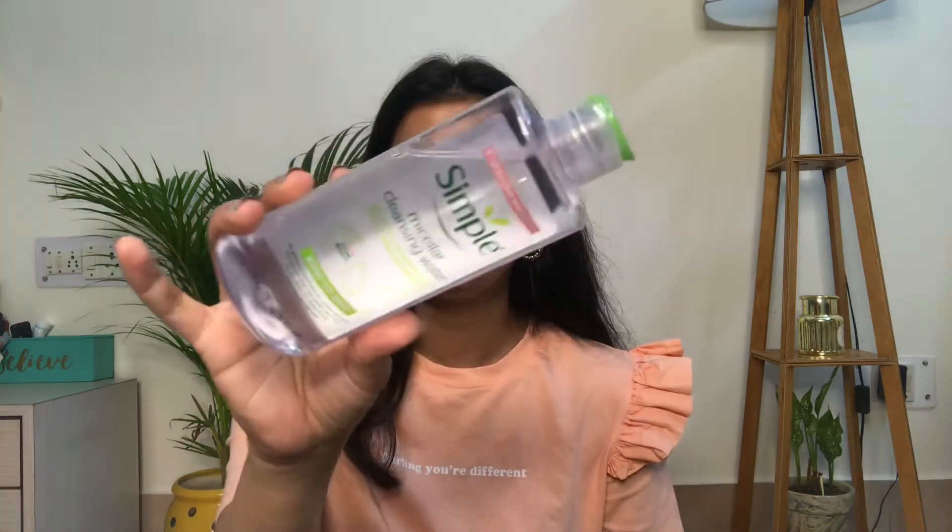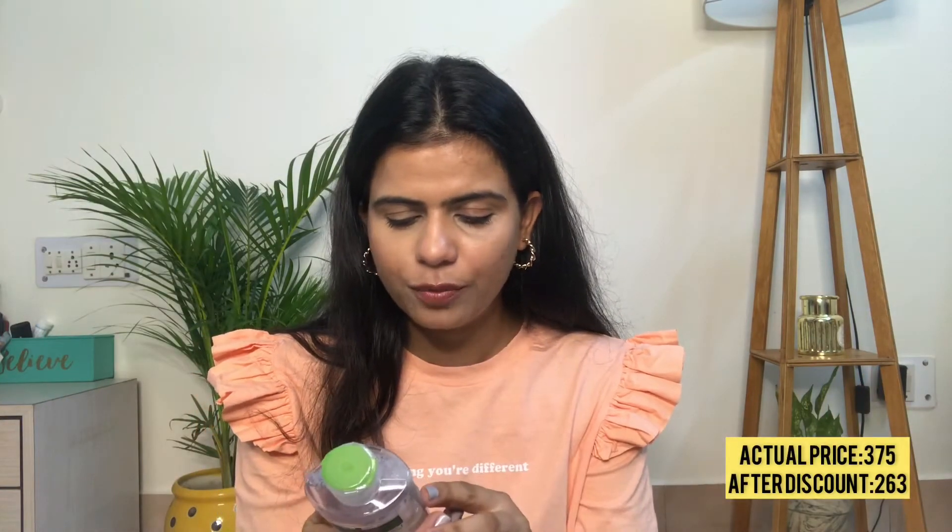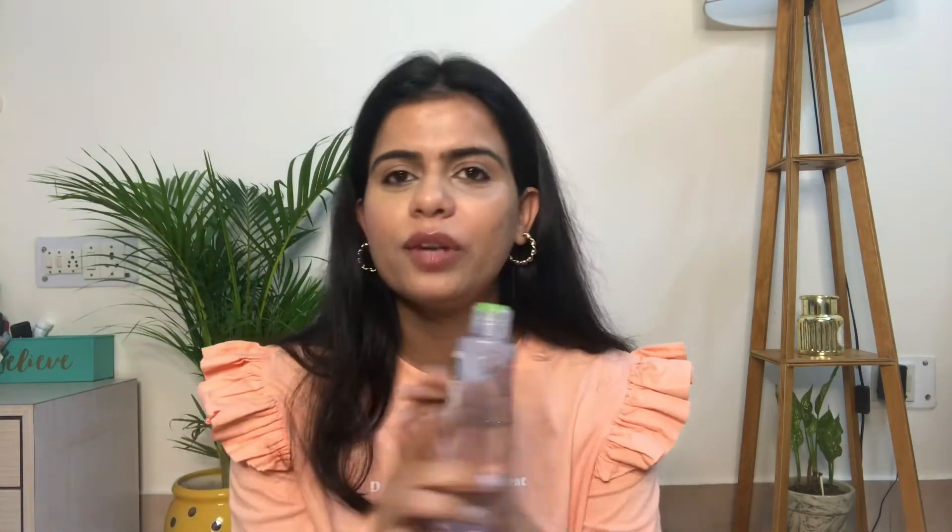I have another skincare product — this is from the company Simple. I love the name! It's their Micellar Cleansing Water to remove makeup. It has no perfume, no color, no chemicals, no alcohol, no mineral oils — it is essentially just water that will cleanse your face. I've heard some great reviews about this product which is why I got it. I really want to try this one.